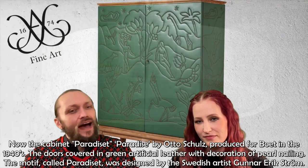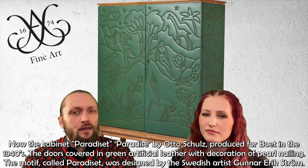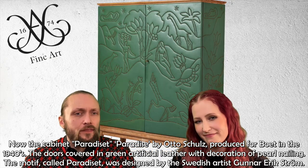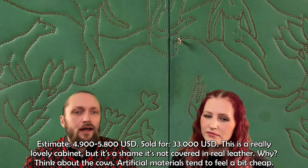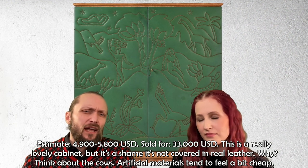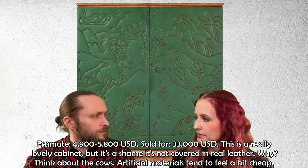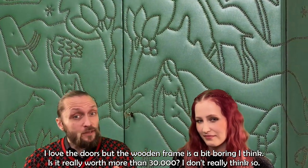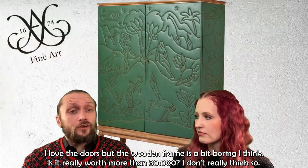Now the cabinet 'Paradiset' or Paradise by Otto Schultz, produced by Boet in the 1940s. The doors are covered in green artificial leather with a decoration of pearl nailing, and the motif 'Paradiset' was designed by Swedish artist Gunnar Eric Ström. The estimate was $4,900 to $5,800 and it sold for $33,000. It's a really lovely cabinet, but it's a shame it's not covered in real leather. The wooden frame is a bit boring, so I'm not sure it's really worth more than $30,000.